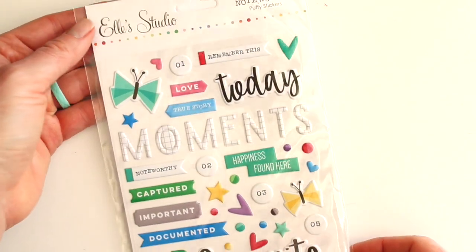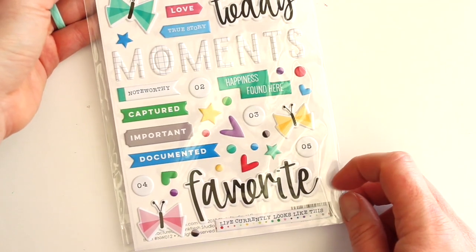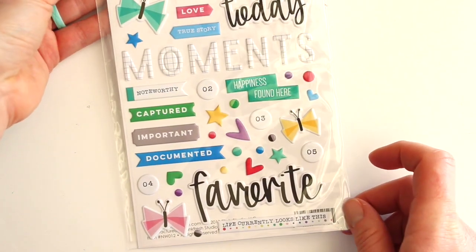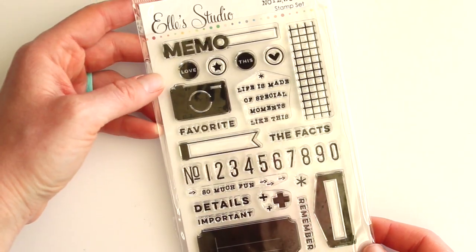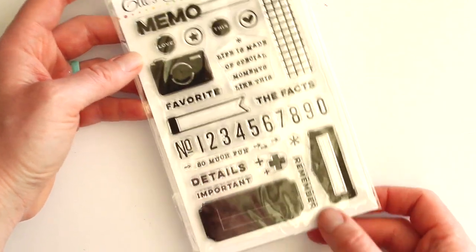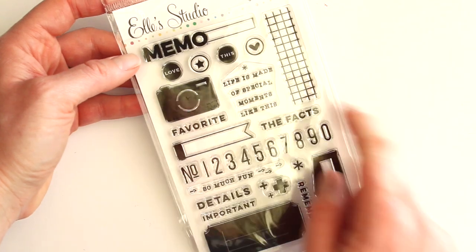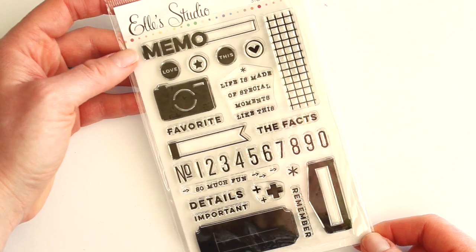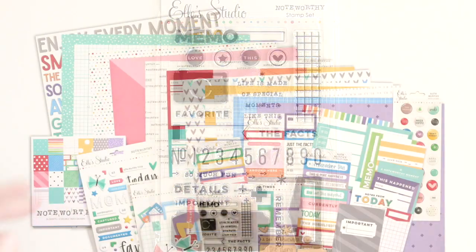These are the puffy stickers — again we have those awesome butterflies, I love the little two-tone dots, those are just amazing, and the numbers. This is the Noteworthy stamp — the grid, the camera — they're all just so great. I love that grid and you're going to see that on one of my projects with this collection.